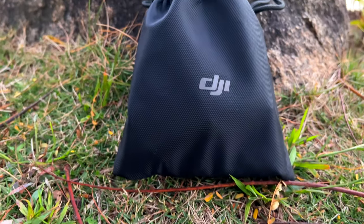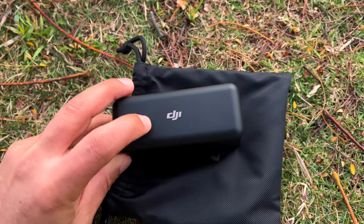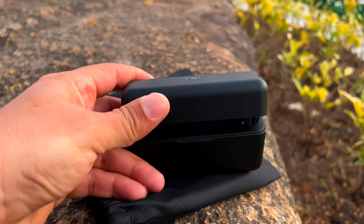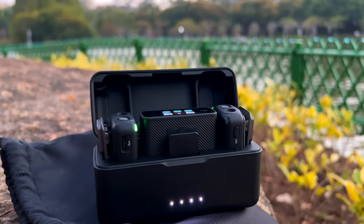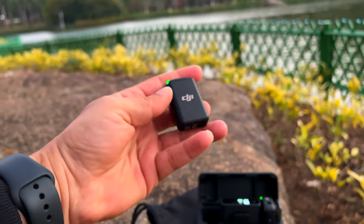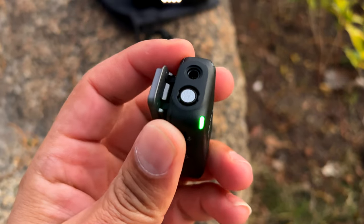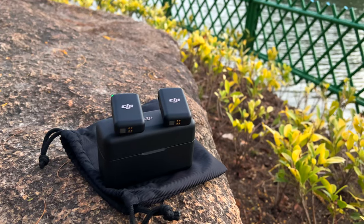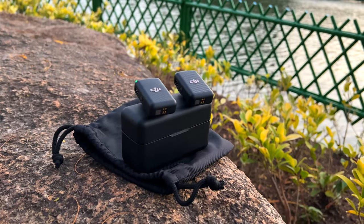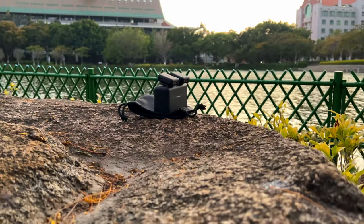If you are searching for one of the best wireless microphones for your video making in 2022, today this video is for you. I will talk about the best wireless microphone for your videos in 2022 — the DJI wireless microphone. So without further ado, let's dive into today's video.